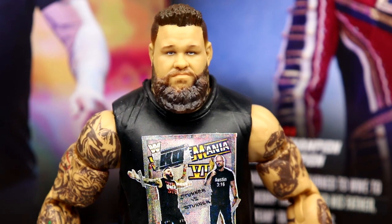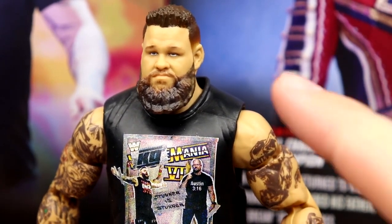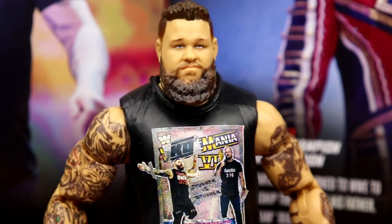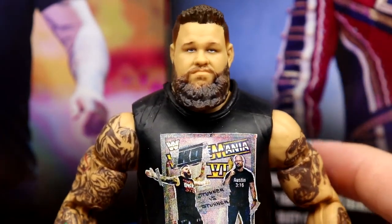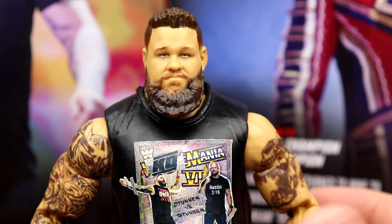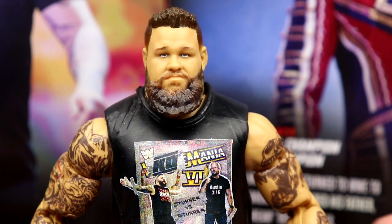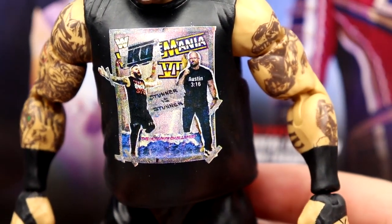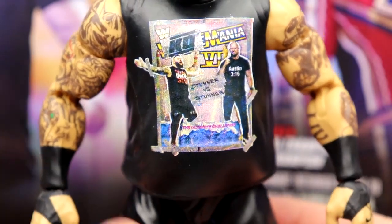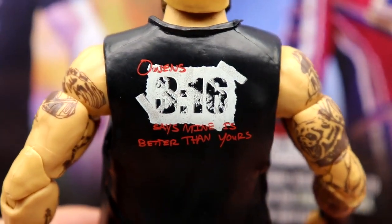Getting into Kevin Owens himself — I'm just not sold on the main interchangeable head sculpt. When we first saw it it looked worse, but it does look better in hand. His left eye just looks a bit lazy and I think his Elite 90 captured his look better. I love the beard sculpt, I like the hair sculpt, but it's just not one I'm going to go buy ten of to put on all my Kevins. Somebody more talented than me could repaint the eyes and make it look way better.